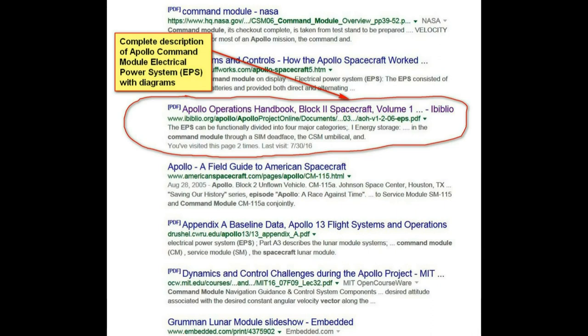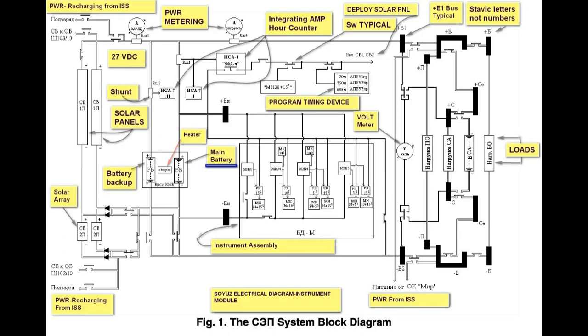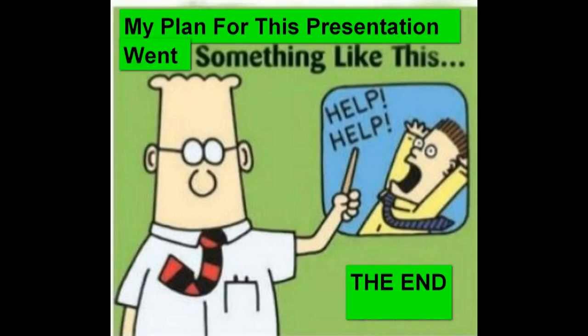Here are some locations where you can get more detailed information if you want to look up exactly what these things do and how the power system works. I also threw in a Soyuz diagram — they're hard to find, so I got one that was in Russian and labeled everything, so you can see what it looks like. And that's the end of my presentation. Thank you.